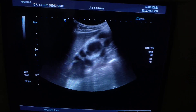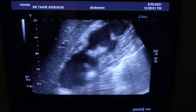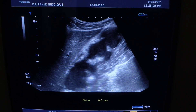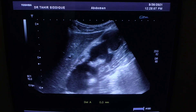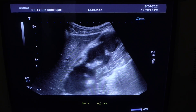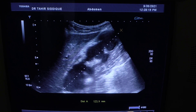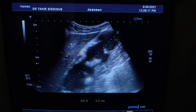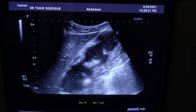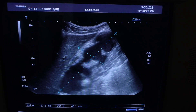This is the right kidney of a 58-year-old male. A few landmarks to keep in mind: this is the iliopsoas muscle, this is the psoas muscle, and this is the right kidney in longitudinal section, measuring approximately 12.7 centimeters by 4 centimeters.